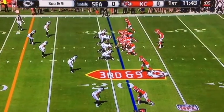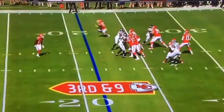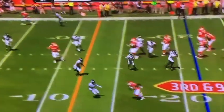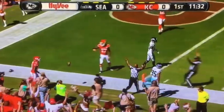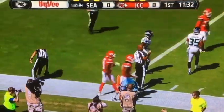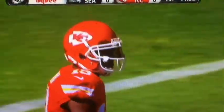Third and nine from inside the Seattle 25. Got Conlin one-on-one at the bottom of the screen. Smith looks that way, comes back across the middle, pumps, tucks it, still behind the line. Smith is going to heave it — caught at the goal line. Just short of the end zone as Macklin holds it in for a Chiefs first down, just shy of the end zone.